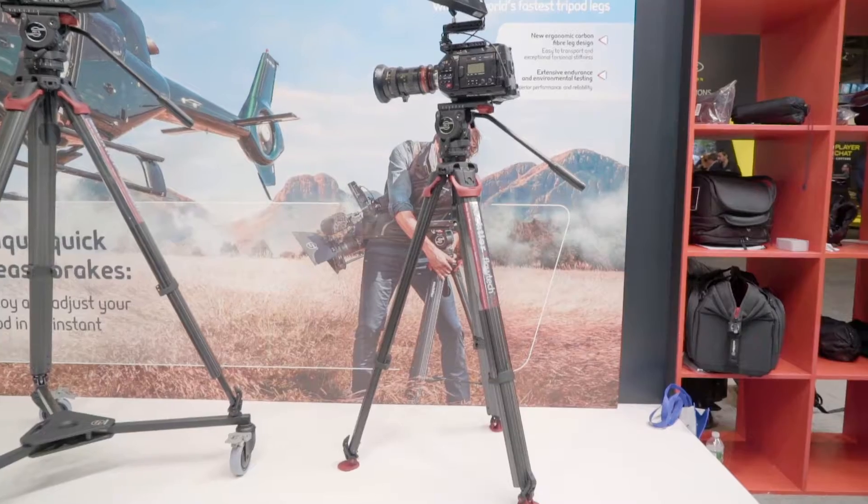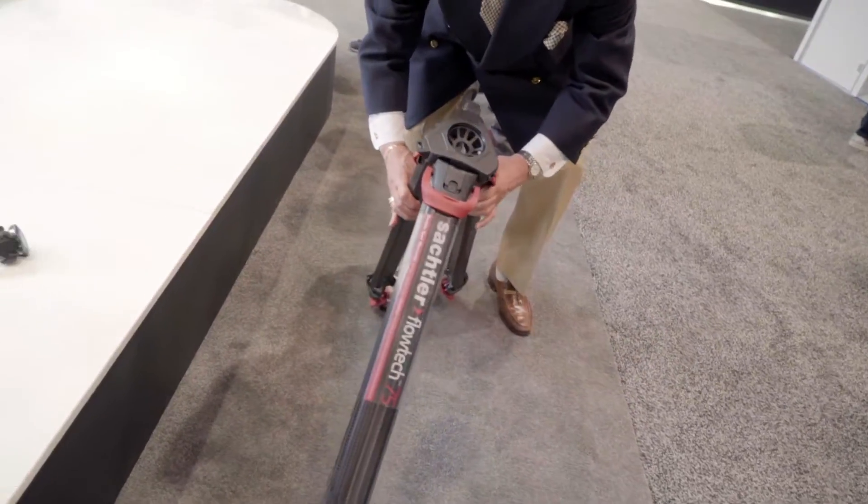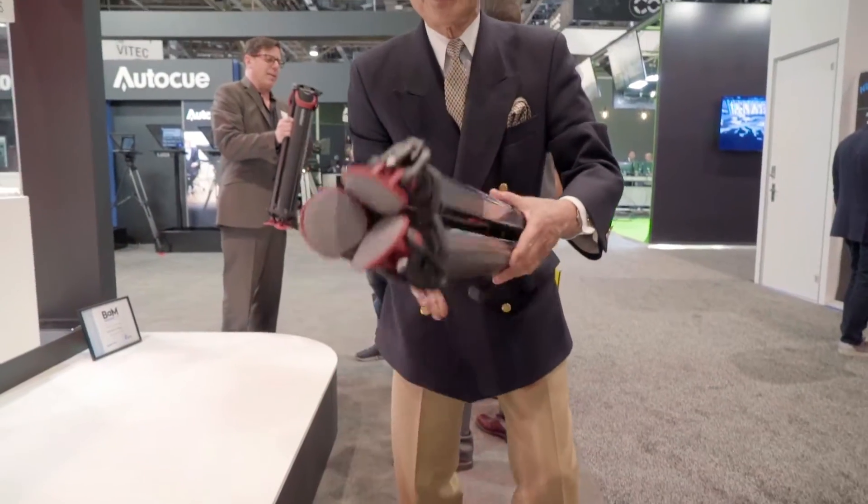If you've ever lugged around a heavy tripod, then you're going to love the new Sachtler Flowtech. It's a carbon fiber tripod that's super fast to set up and probably lighter weight than your camera. These little arms are all you need for that tripod.